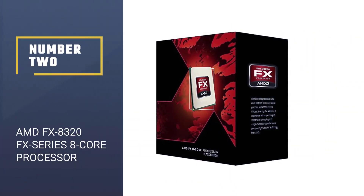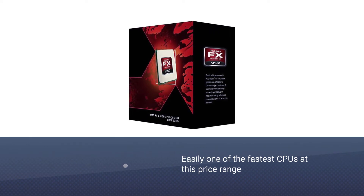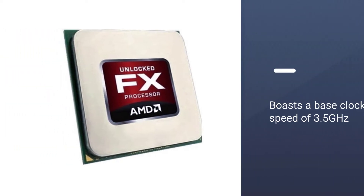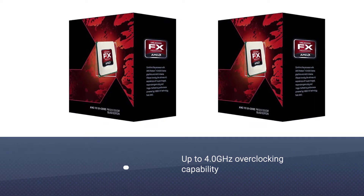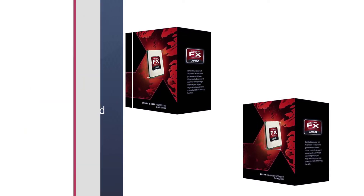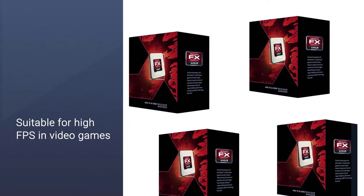Number two: AMD FX-8320 FX Series 8-core processor. The AMD FX-8320 is easily one of the fastest CPUs at this price range. It boasts a base clock speed of 3.5 GHz, fast enough to handle harder tasks quickly. Its overclocking capability makes it stand out, reaching up to 4.0 GHz almost instantly. This CPU packs a lot of punch with its multi-threaded applications and will not stutter handling any type of job.